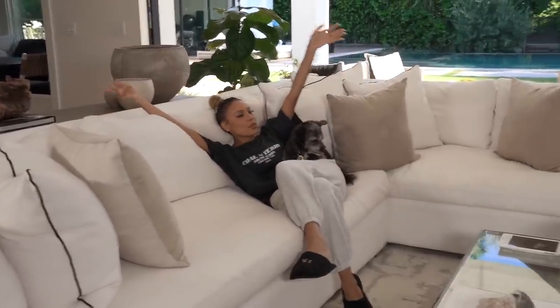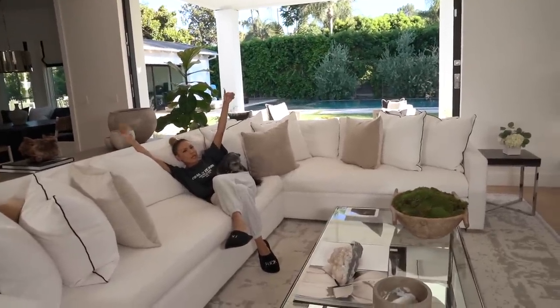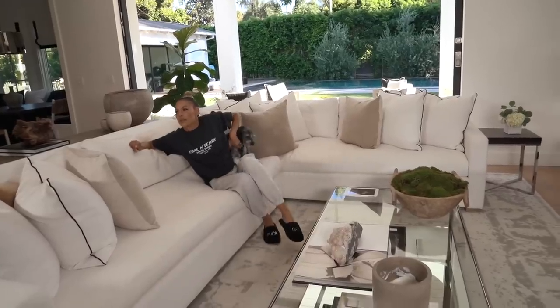That really concludes the living room. This is our main living room — this is where we do everything. This is the spot where me and Harper hang out. Cannoli always chills over there. She unfluffs my pillow.